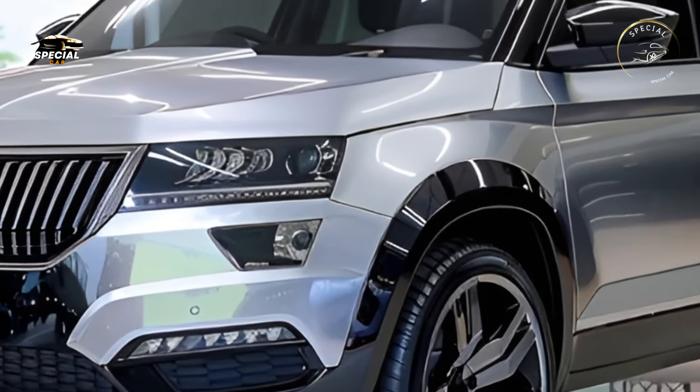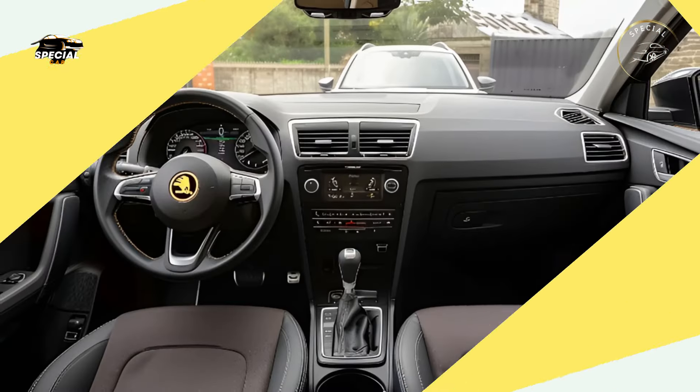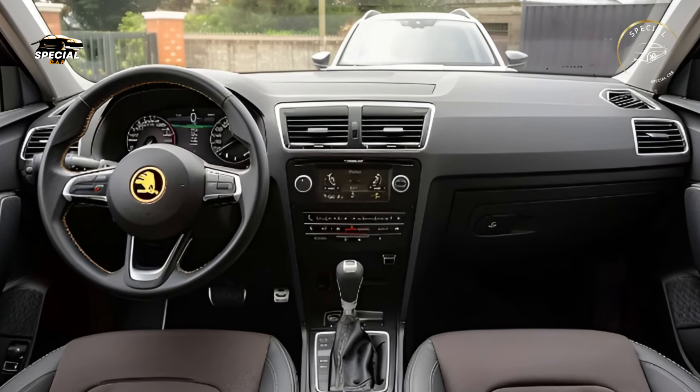The 2025 Yeti delivers a practical and thrilling driving experience for urban explorers and outdoor enthusiasts alike, confirming its place in the SUV industry.